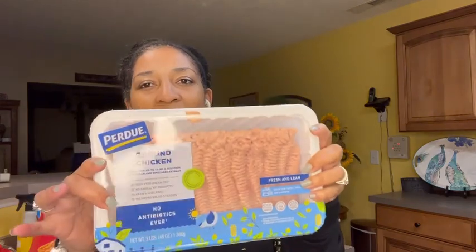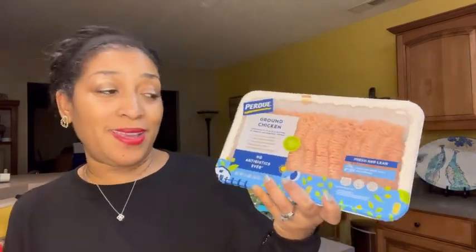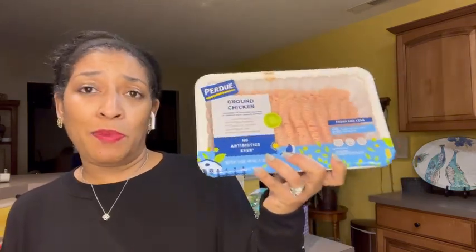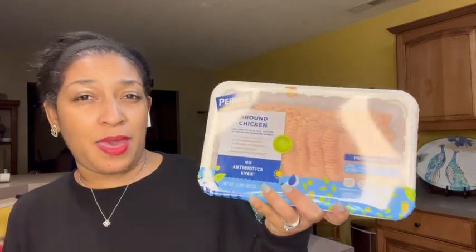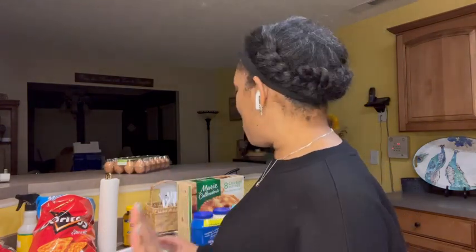I was really excited about this because I buy ground chicken for my husband — Richard does not eat beef. This is a larger pack of ground chicken, 48 ounces. I'm going to divide it up and put it in Ziploc bags. This was priced at $9.48. I don't think that's too shabby considering what I spend for just one small individual pack at Walmart. That's Purdue, because I buy Purdue at Walmart.